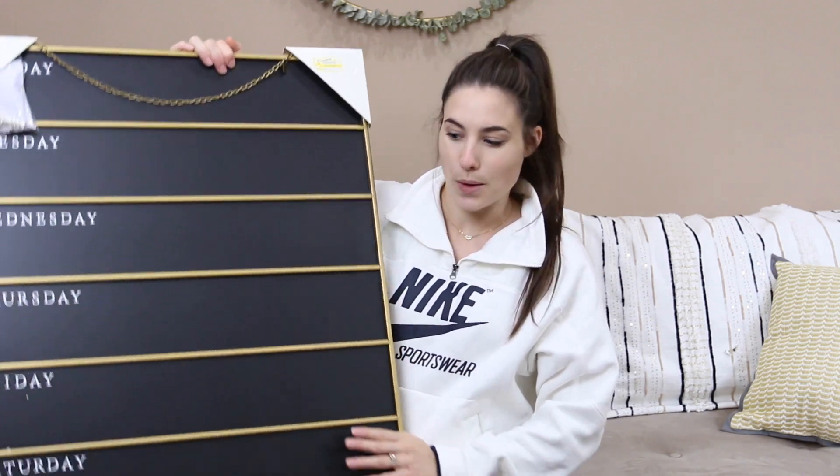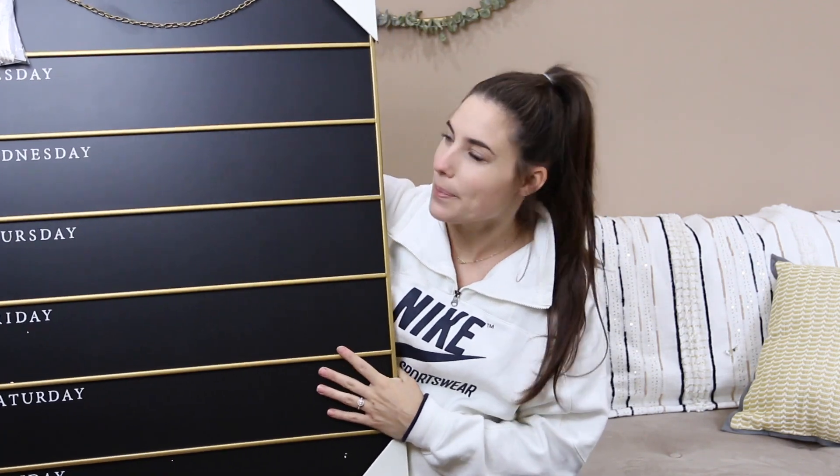The next few things are from the Hearth and Hand Magnolia collection at Target. This is their past season stuff, so in stores — if you're watching close to when I post this — everything is about 50% off. Online it just depends on the item, so I'd check your store first because I think there are better deals in store. I'll link everything I can find online as well in case your store doesn't carry something.